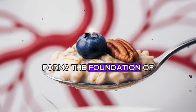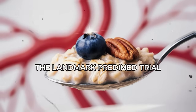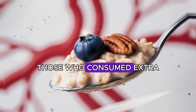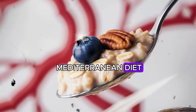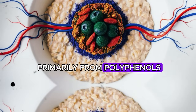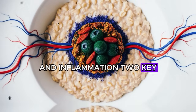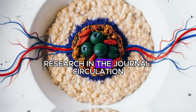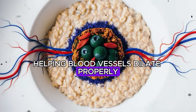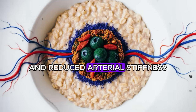Extra virgin olive oil forms the foundation of the Mediterranean diet, which has been extensively studied for cardiovascular benefits. The landmark PREDIMED trial, published in the New England Journal of Medicine, followed over 7,400 participants at high cardiovascular risk. Those who consumed extra virgin olive oil as part of a Mediterranean diet had a 30% reduction in major cardiovascular events compared to the control group. The protective effects come primarily from polyphenols, particularly oleocanthal and oleuropein, which reduce oxidative stress and inflammation — two key drivers of atherosclerosis.